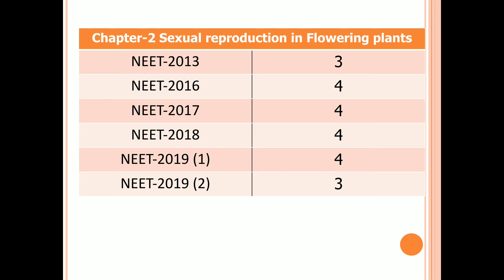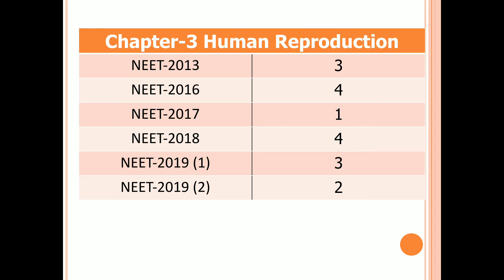Chapter 2: Human Reproduction. Four questions in 2018, three questions in the first examination of 2019, and two questions in the second examination of 2019.